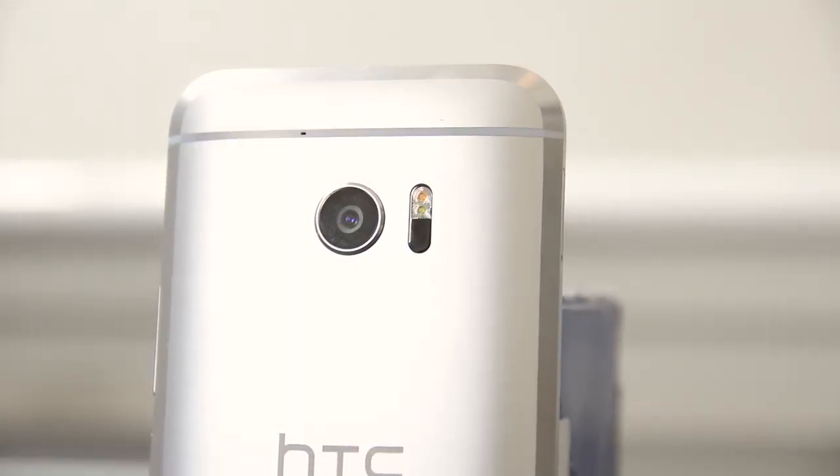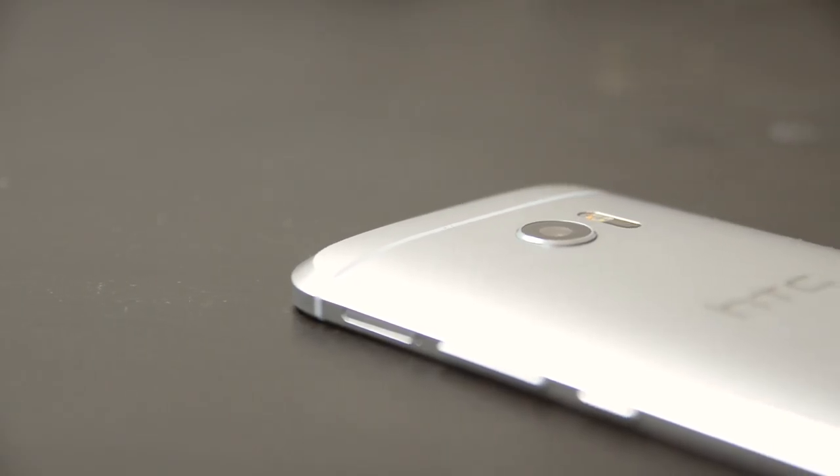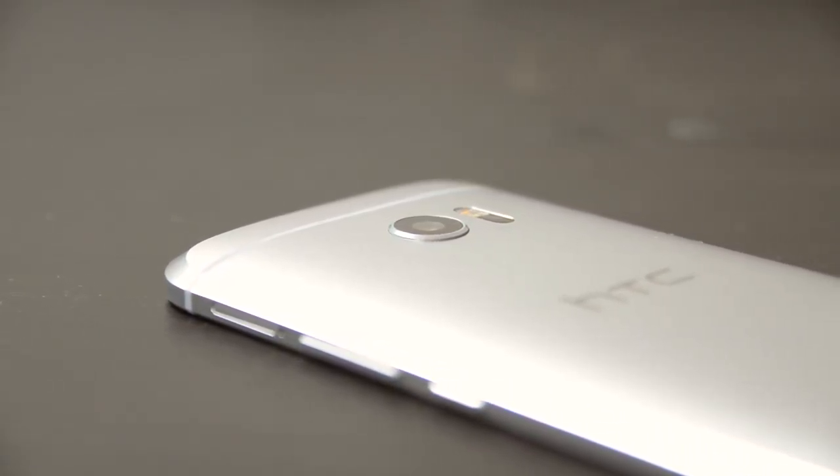I'm going to start this review by talking about the camera on the HTC 10, because I think that's something we're all looking forward to from this new smartphone, considering the disappointments that HTC brought with the One M9. This camera is much improved compared to the M9. We're looking at a 12 megapixel sensor — the same sensor seen in the Nexus 5X and 6P — paired with an f1.8 lens, optical image stabilisation, and laser assisted autofocus.